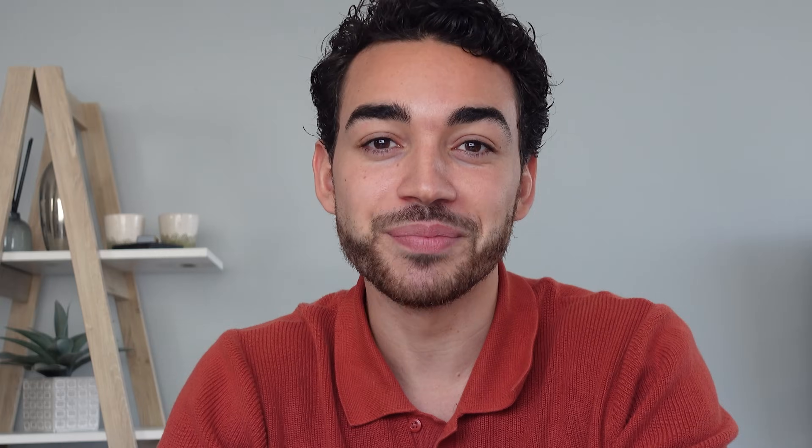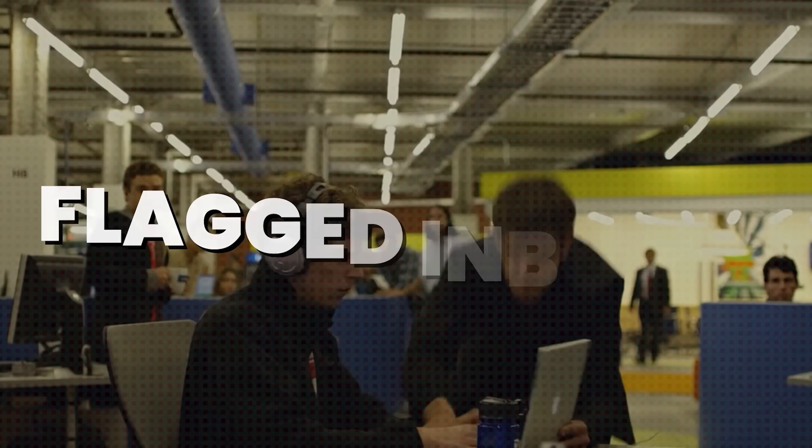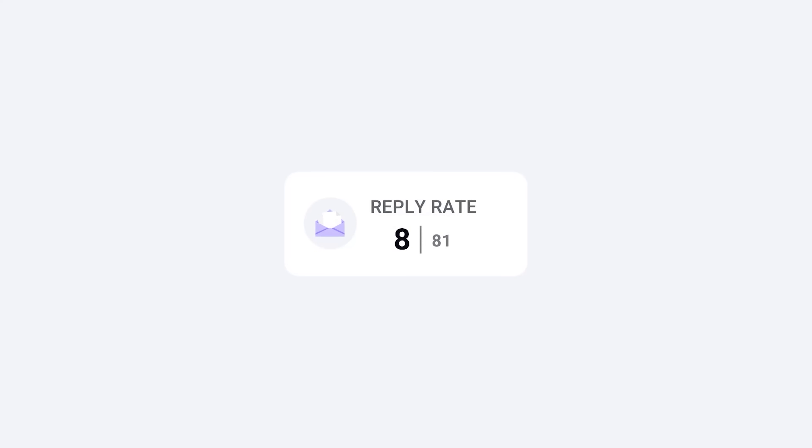And even when you go through this painful process, it's not over. Google and Microsoft inboxes get blocked all the time, and I'll tell you the disturbing reason why this happens in a minute. Your domains end up on blacklists, which leads to your emails landing in spam without you even noticing in time. Blocked domains, flagged inboxes, complicated technical setups that seem impossible to manage — that's where we're currently at. Consequently, your reply rates are dropping and you're not seeing results anymore. Not because you didn't do your homework, not because your messaging was off — there's something else going on here.